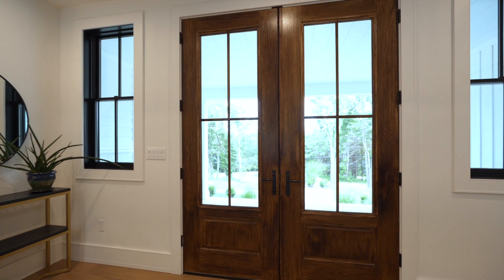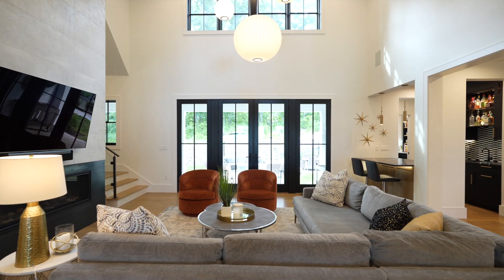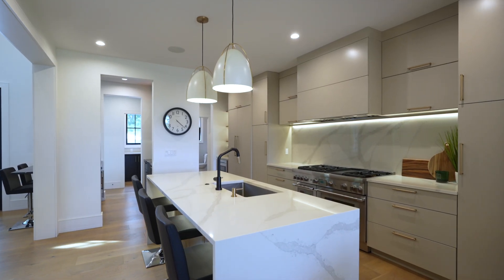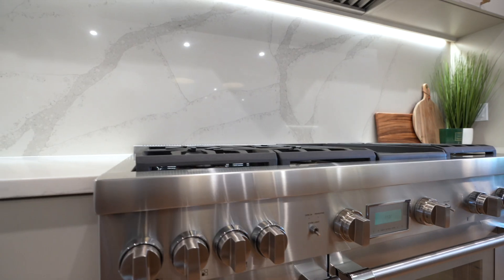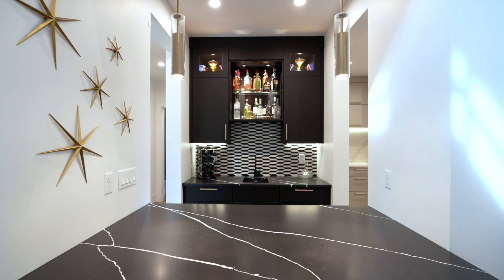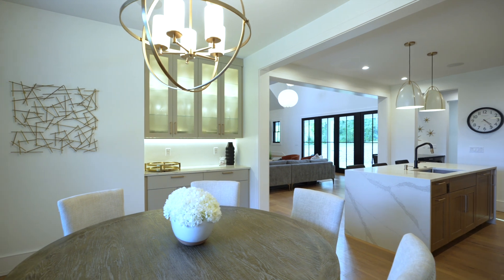Enter the home through the eight-foot double doors and prepare to be amazed by the grandeur that awaits you. The spacious open concept is perfect for entertaining guests or simply relaxing with your loved ones. The chef and your family will be delighted by the gourmet kitchen equipped with top-of-the-line Thermador appliances, quartz counters and backsplash with waterfall island edge, ample cabinet and counter space, a separate bar area with built-in beverage cooler, a coffee bar, and elegant dining room.